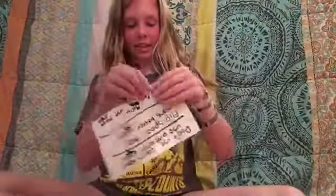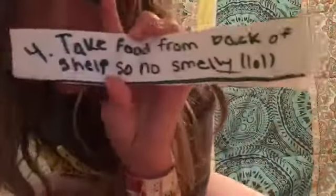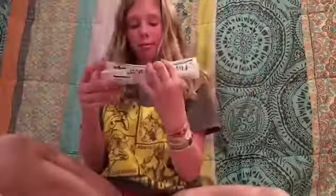Okay, so that hack was nice. So the next hack — whenever you go to Walmart, Target, or Jewel, take food from the back of the shelf, not the front, so it's not close to expiring. I'm also going to do two or three hacks that Emma did, but I'll do my own version.